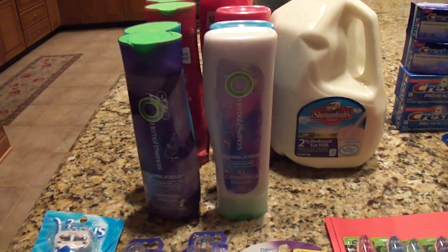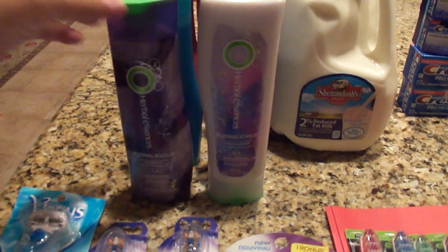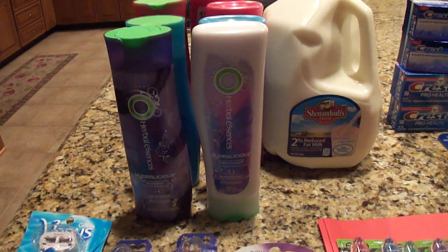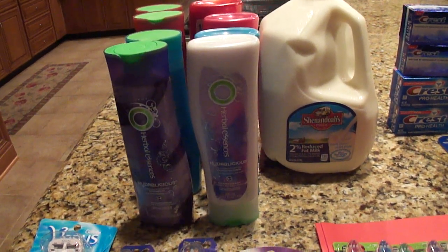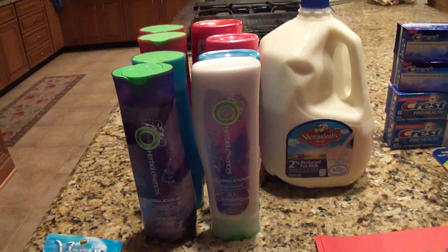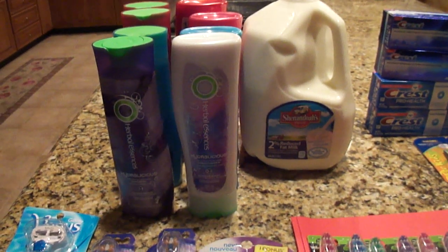At one store the manager was rude and refused to scan any of my coupons and gave me a really hard time, so I left all my items at the register and went to another CVS where a manager rang me up with no issue.